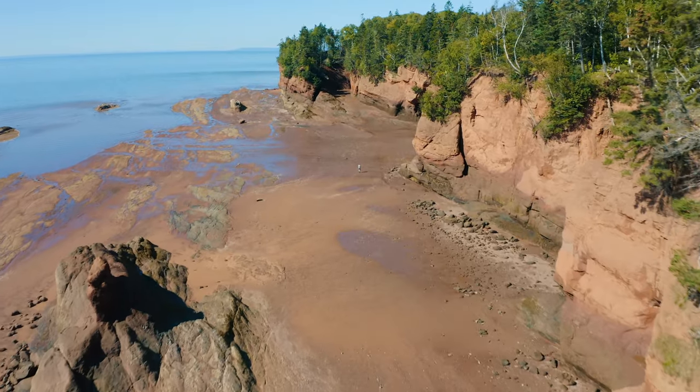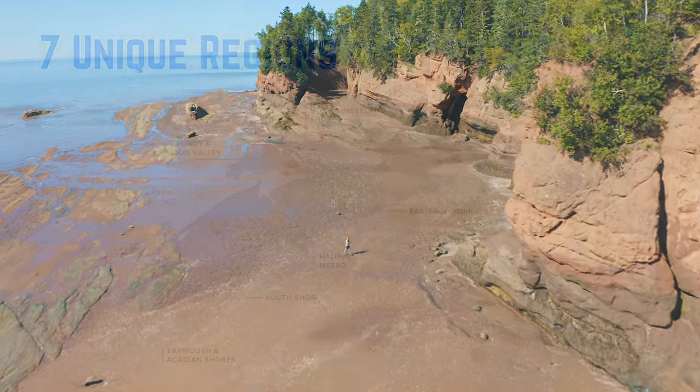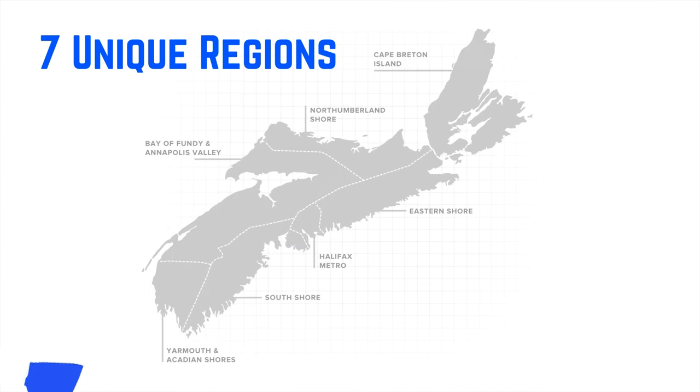Nova Scotia consists of seven unique regions, all of which are surrounded by bodies of water. There are four different bodies of water surrounding Nova Scotia: the Atlantic Ocean, the Bay of Fundy, the Northumberland Strait, and the Gulf of St. Lawrence. Working our way around the province, we have South Shore, Yarmouth and Acadian Shores, Bay of Fundy and Annapolis Valley, Northumberland Shore, Cape Breton Island — my personal favorite — Eastern Shore, and then Halifax Metro.